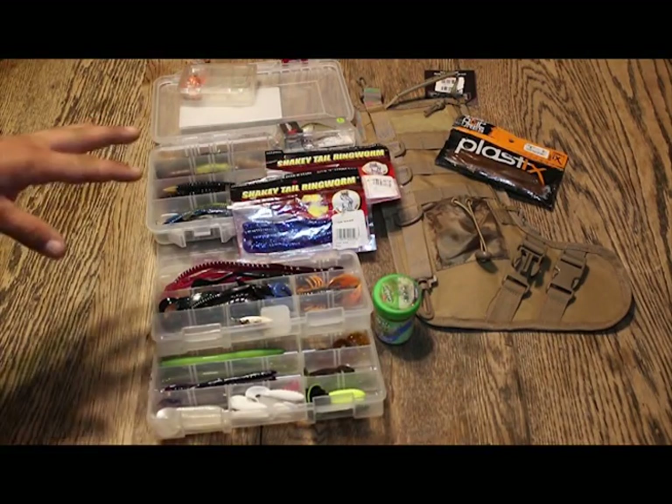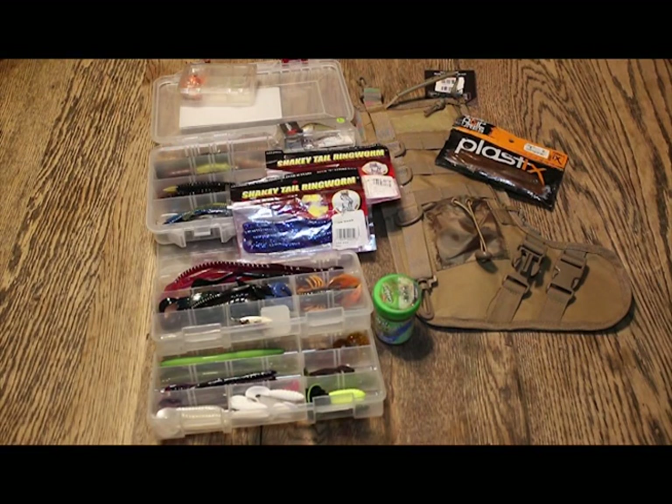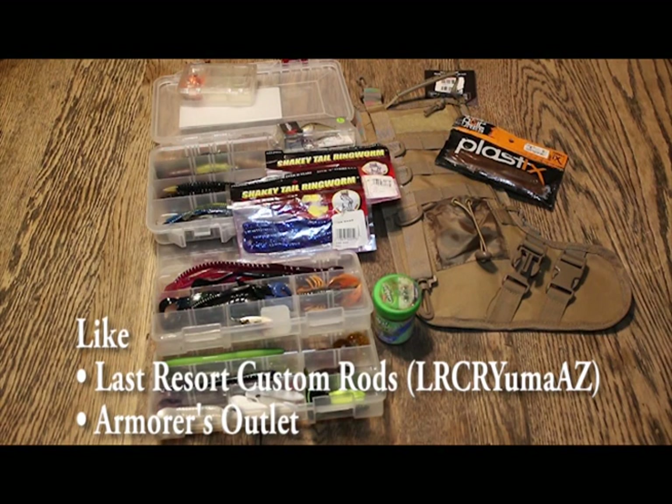I'm including all the different kinds of rigs that you'll need to catch any kind of fish, from catfish to pan fish to bass to anything that pretty much swims in the waters around here. So go like Armors Outlet and go like Last Resort Custom Rods, and like the videos.